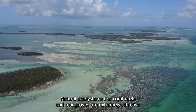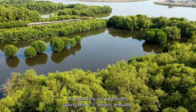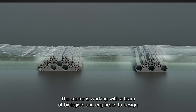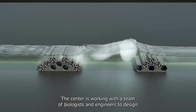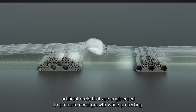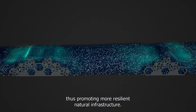Natural ecosystems like coral reefs and mangroves are extremely effective at protecting our coastlines, saving the U.S. billions annually. The Center is working with a team of biologists and engineers to design artificial reefs that are engineered to promote coral growth while protecting, thus promoting more resilient natural infrastructure.